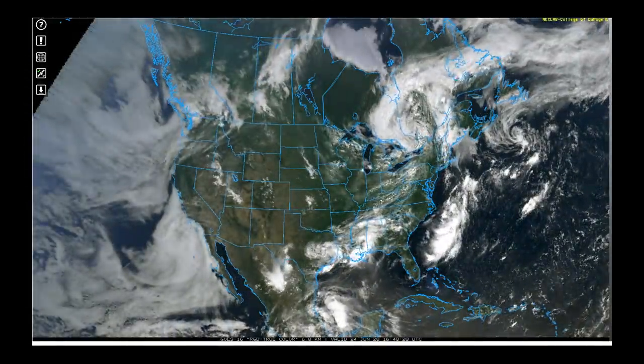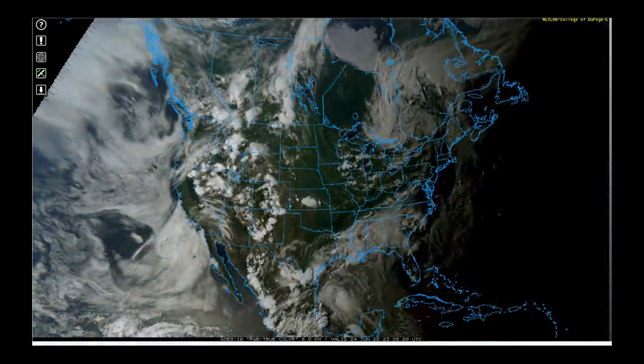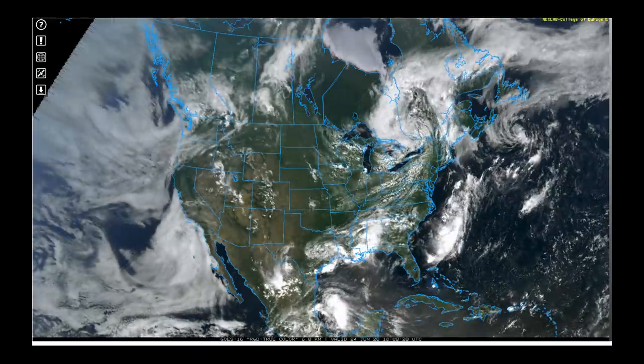I'm going to start off this video by catching up on a few things we've been talking about a lot this week, and we're going to watch a satellite animation from sunup to sundown yesterday on Wednesday. A few things to point out — let's start west and go to the east.